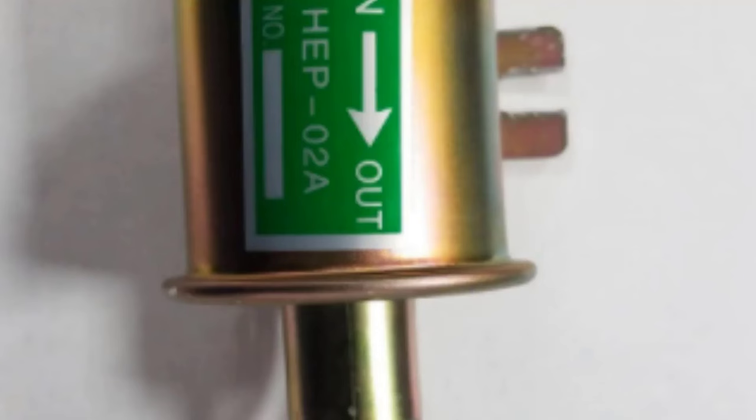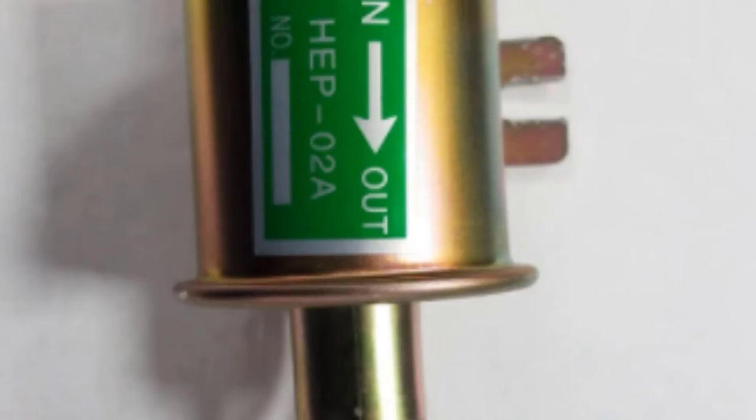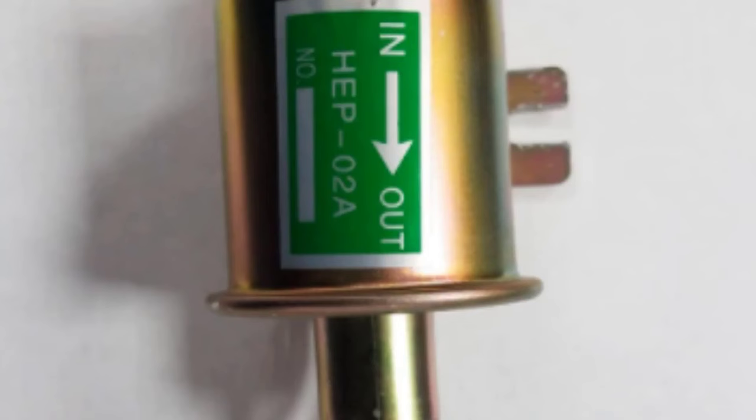As you might guess from the price, this pump isn't something you'll want to use on anything serious, and has some concerns regarding its reliability. But when it comes to simply getting a boat up and running or temporary use in a car, it should do just fine.